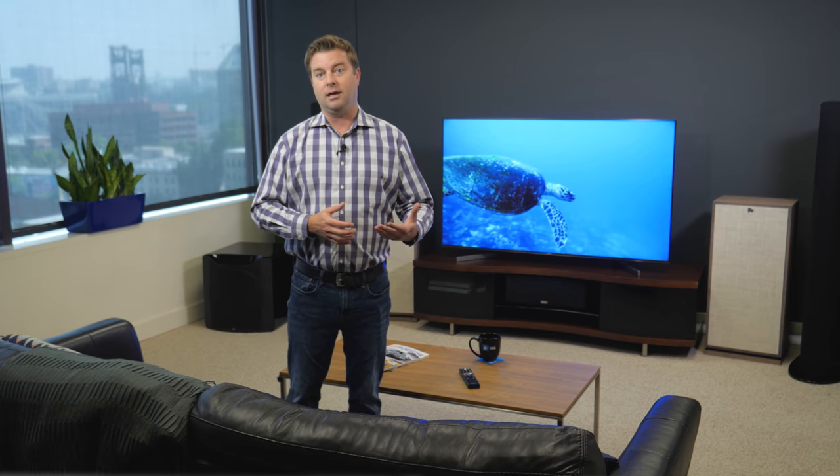But a TV is about more than just its picture quality, and this set does have its faults. As always, I'm here to tell you what it's like to live with this TV in hopes that it will help you decide if you want to live with it too.